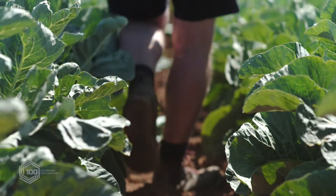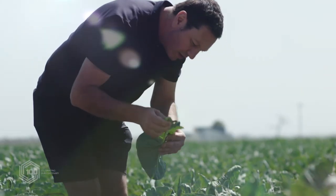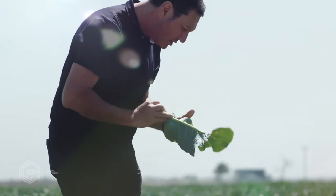What excites me about technology and smart farming is the fact that we've now got some line of sight towards having more accurate data coming to us. Robotics can help improve not just our business, but it can actually help improve the quality of food to consumers.